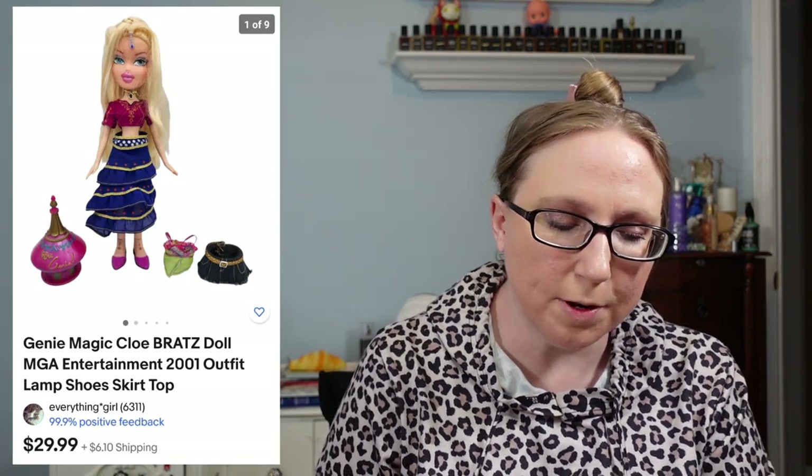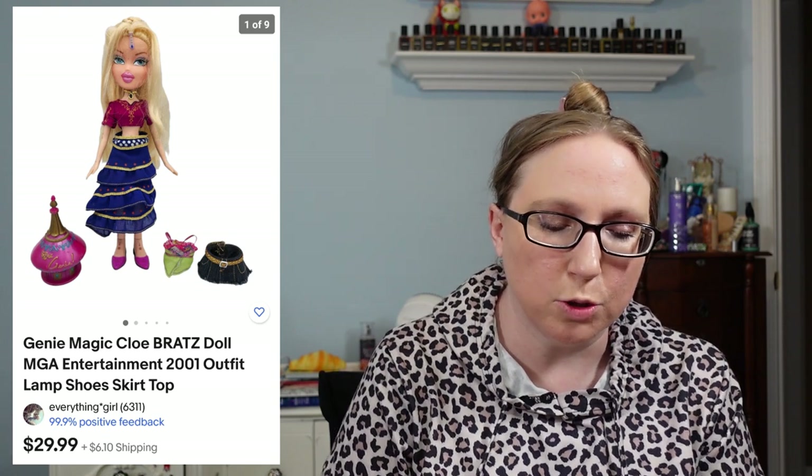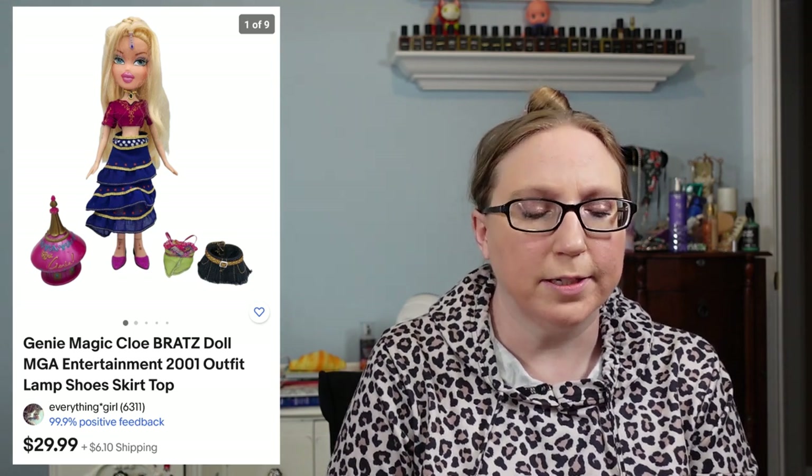I sold a Starbucks Maryland mug to a subscriber named Dawn — that sold for $15.99 and came from a yard sale. I also sold a Bratz Genie Magic Chloe doll for $29.99, which came from a flea market — I think I paid four dollars for that.